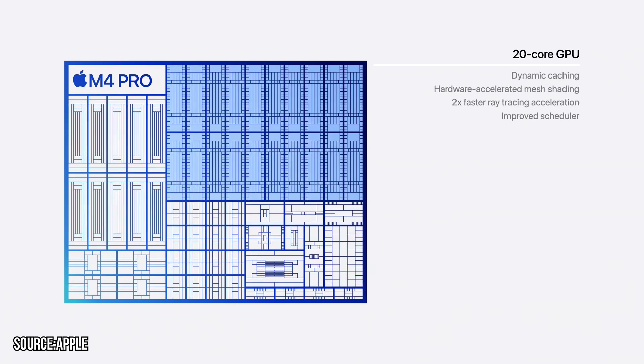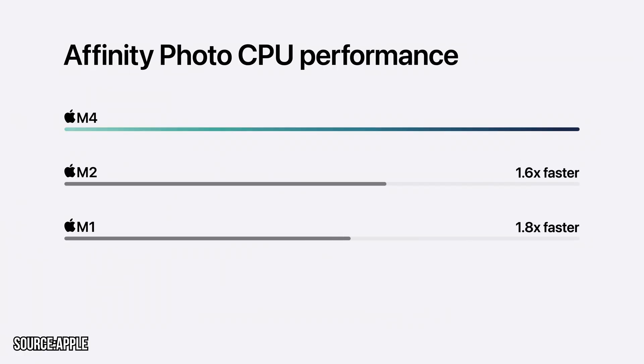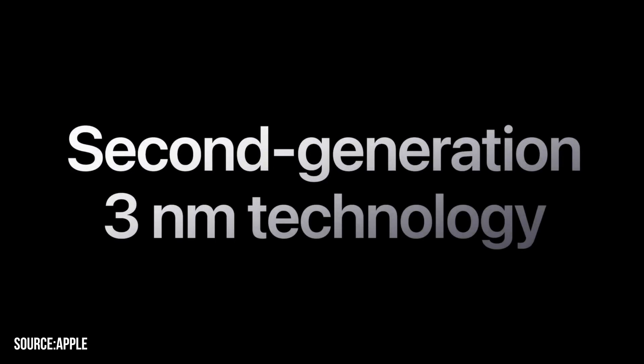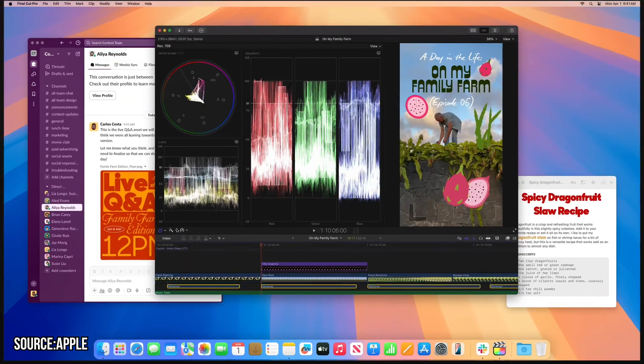You can also upgrade memory as well as storage. The M4 Mac Mini boasts significantly improved performance compared to M2 and M1 models, with enhanced graphic power, faster processing, and improved power efficiency. Thanks to the new 3nm architecture, the M4 Mac Mini is just flawless.